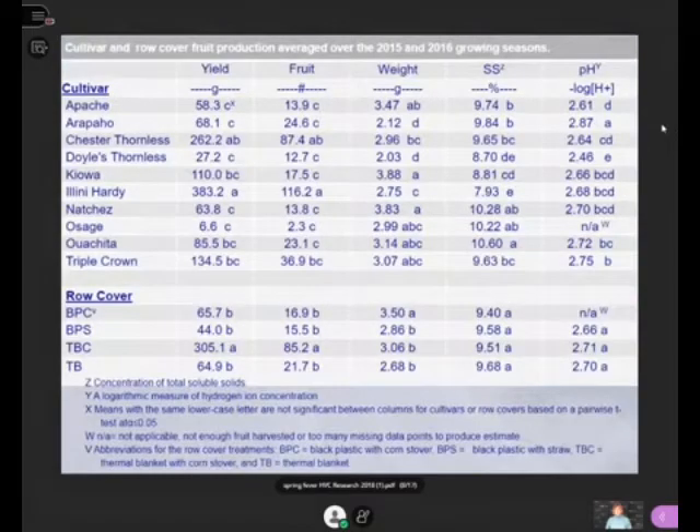Looking at the yield table, there are only a few key things to highlight. Two cultivars stand out as much higher than the rest: Chester Thornless and Illini Hardy. Now, Illini Hardy is extremely thorny, and trying to use a thorny cultivar on this rotating cross arm where you really have to handle those canes a lot is ridiculous. So even though it's one of the hardiest blackberries, I do not wish that on anyone.